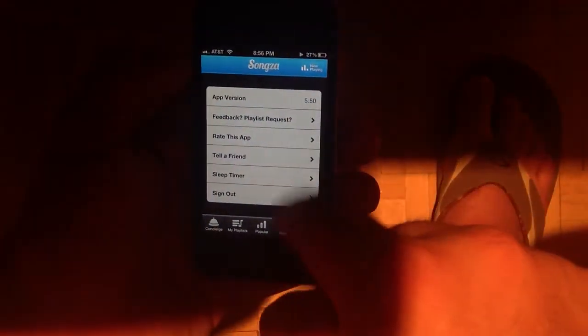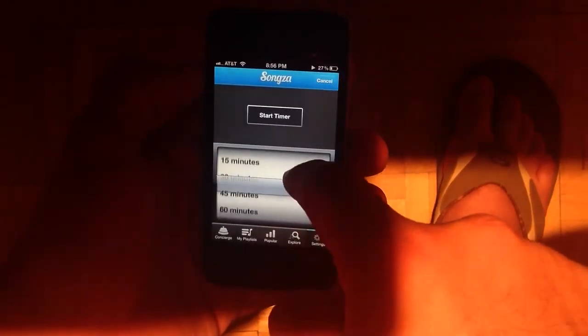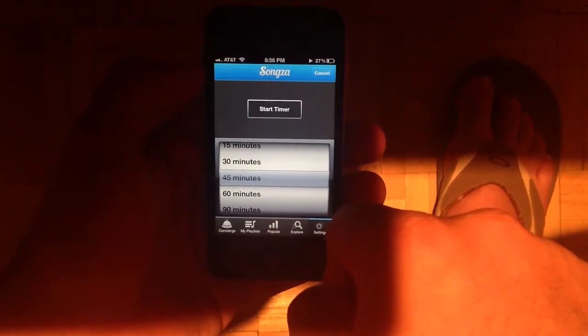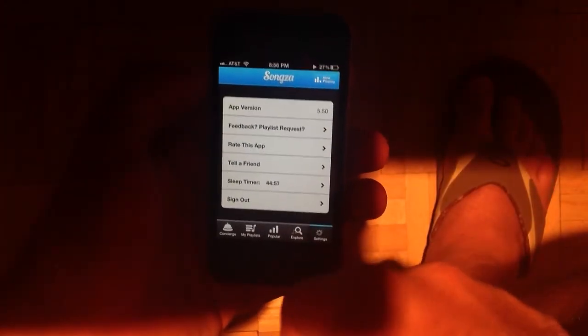Over in the Settings, you can provide feedback, rate the app, tell a friend. You can create a sleep timer, which is pretty cool. So let's say you just want to listen to this while you're going to sleep — it'll go off in 45 minutes from now since that's what I set it for.